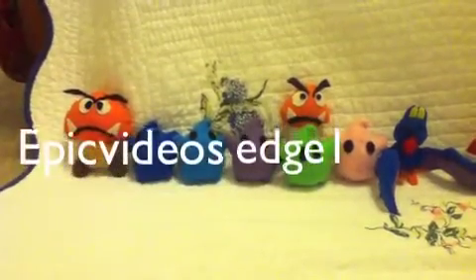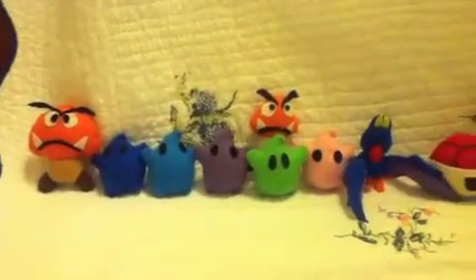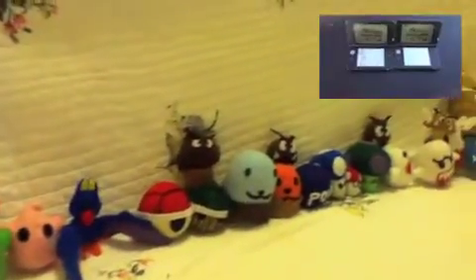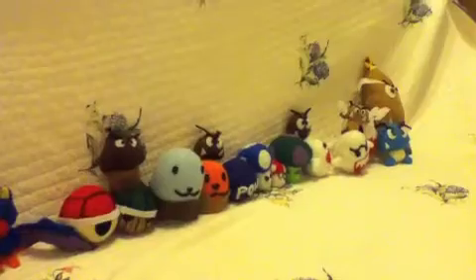What's up! This is EpicVideosEdge1, and if you haven't entered a 3DS XL giveaway, head over to Mason EmTech's channel after this video. His link will be in the description.